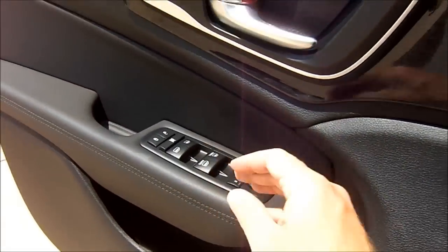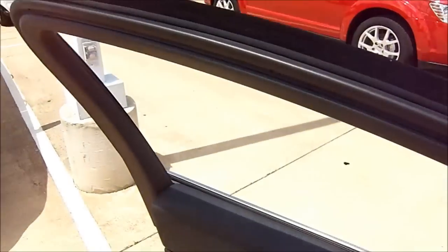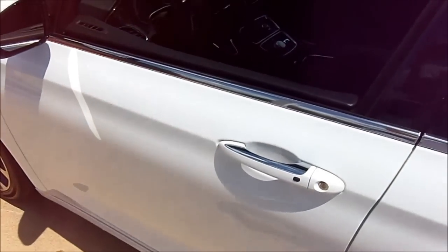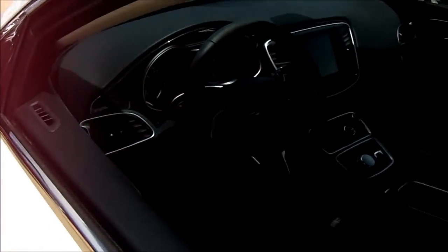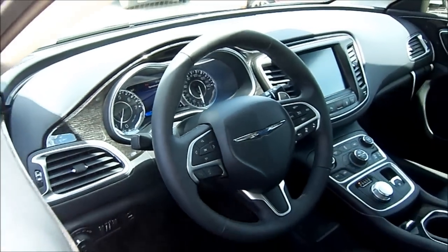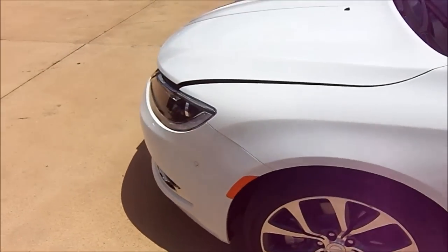Both the driver and passenger windows are automatic in both directions. Once you close the door to the new 200, a small interior chime starts to let you know it has lost detection of its proximity key fob. As was the case with the older 200 — which was modeled after the basic design of the Chrysler Sebring — the all-new 200 sports two available powertrain options.